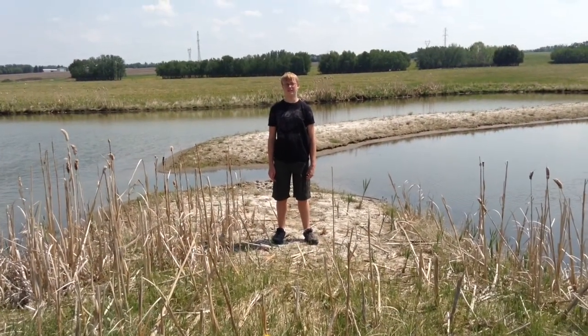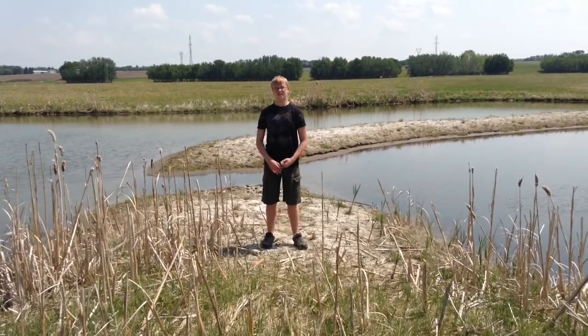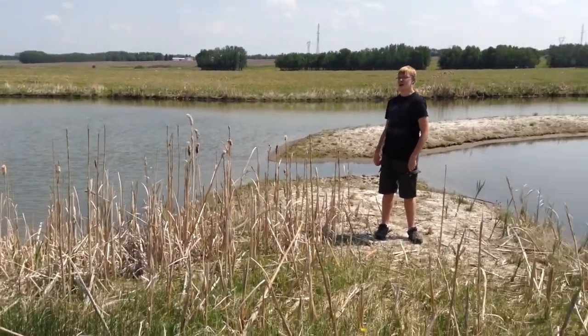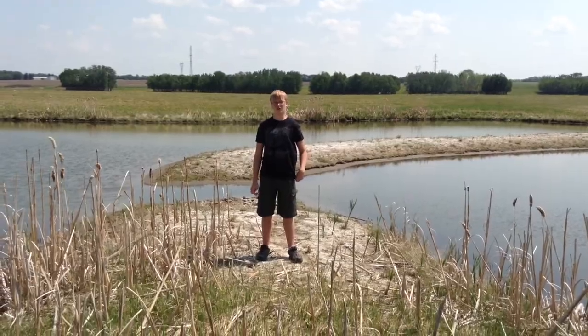Hello, today I will teach you about the giant water bug. This large insect is very fond of wet places such as a pond like this, shallow ends of lakes and rivers, and other such marshes. It can be found throughout Alberta.